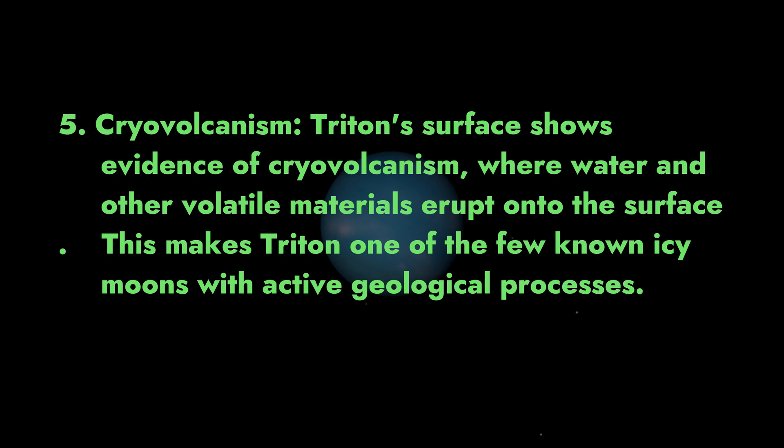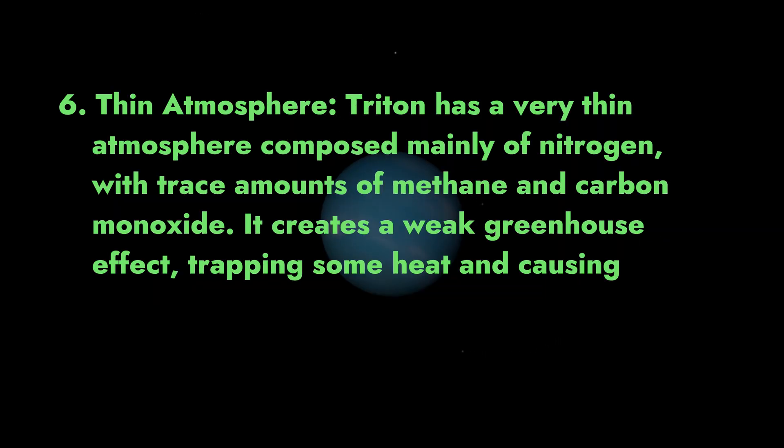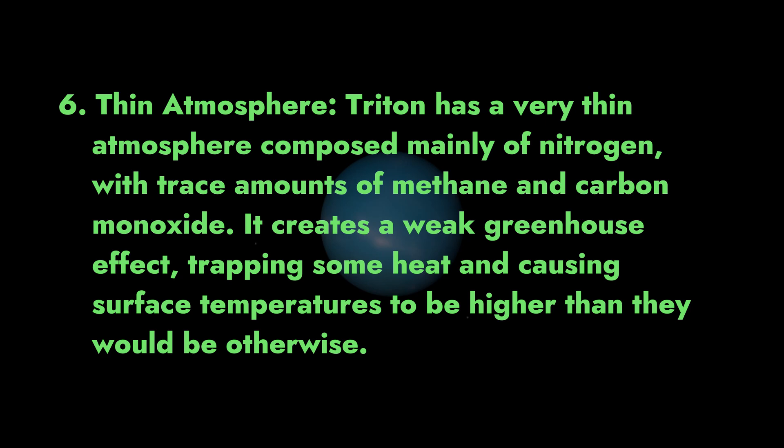5. Cryovolcanism. Triton's surface shows evidence of cryovolcanism, where water and other volatile materials erupt onto the surface. This makes Triton one of the few known icy moons with active geological processes. 6. Thin atmosphere. Triton has a very thin atmosphere composed mainly of nitrogen, with trace amounts of methane and carbon monoxide. It creates a weak greenhouse effect, trapping some heat and causing surface temperatures to be higher than they would be otherwise.